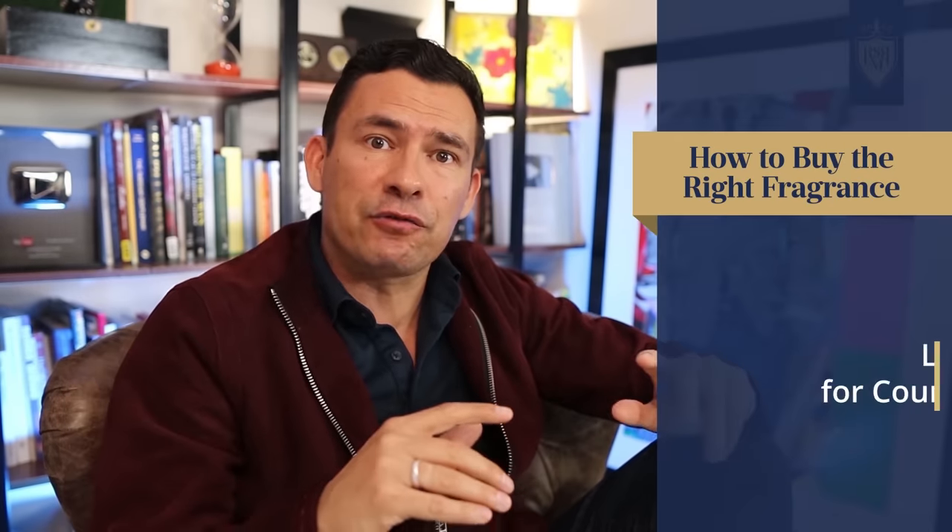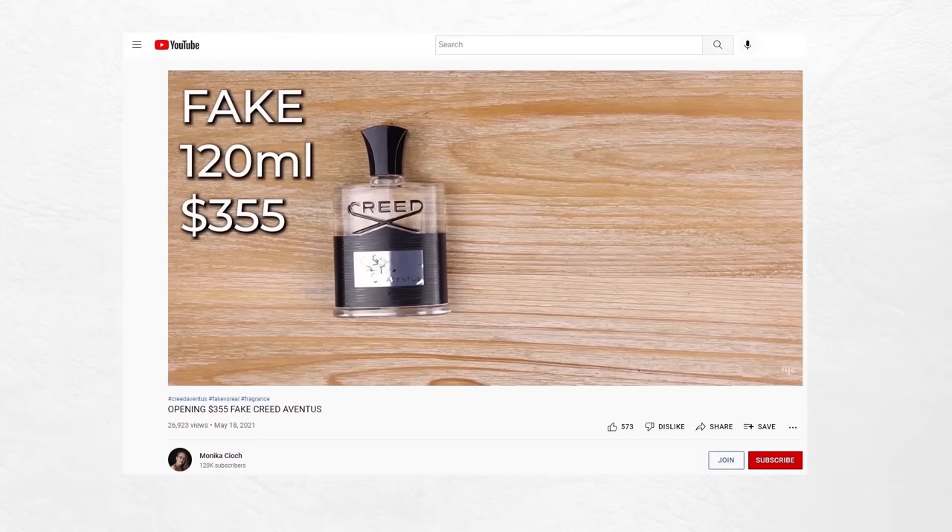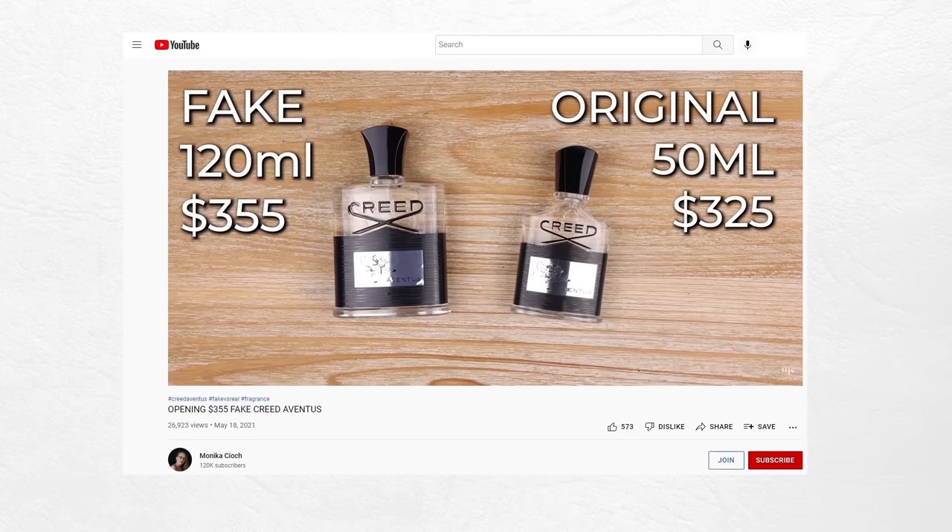I mentioned counterfeits and this is a real issue because these fragrances sell for a hundred, two hundred, five hundred bucks. You can bet somebody is going to find an ingenious way to fool people. Maybe it smells close, maybe it's some company making something overseas — I've actually seen Creed packaged on Wish that looks somewhat legitimate, but you can tell if you know Creed that it's off. For the uninitiated, someone without deeper knowledge, they could make a bad purchase.